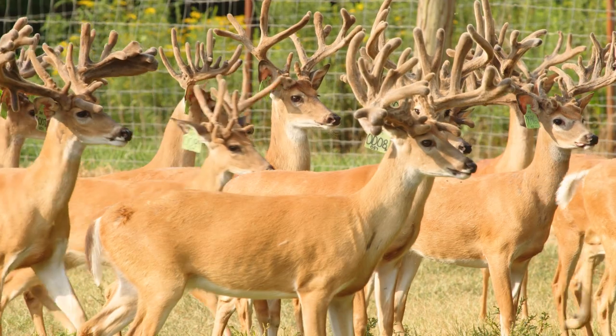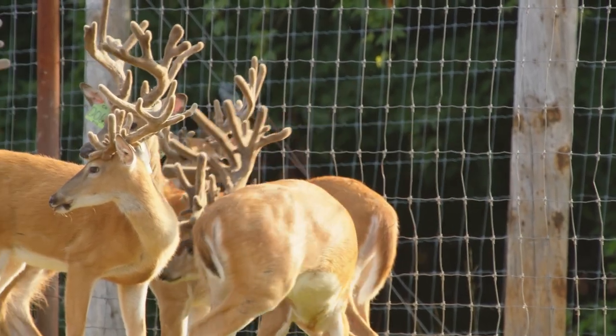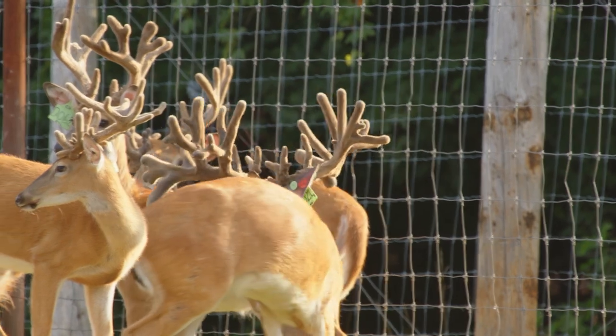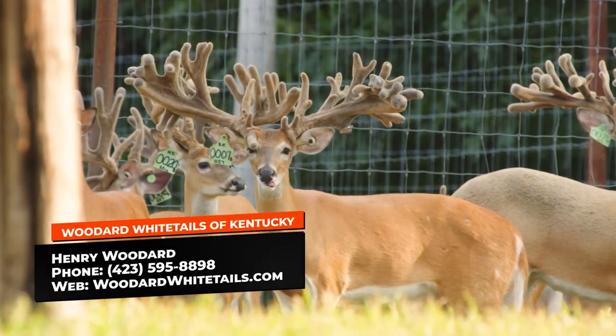Most of the time when you start picking out different bucks, the reason on the good ones comes down to those does. Who's number 21? He's special also — he's a Mr. Incredible son. There you go again with Orange 57. He's Mr. Incredible on High Heat, on Secret Weapon, on Max Bow, on Hardcore on Bonnie. If somebody wants more information, the phone number is 423-595-8898.